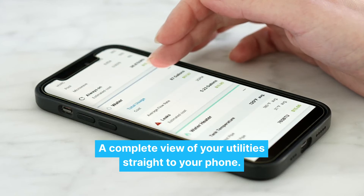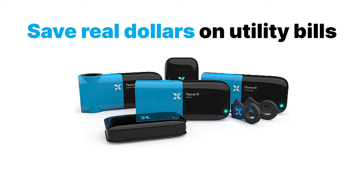A complete view of your utilities straight to your phone. Save real dollars on utility bills. Shop now.